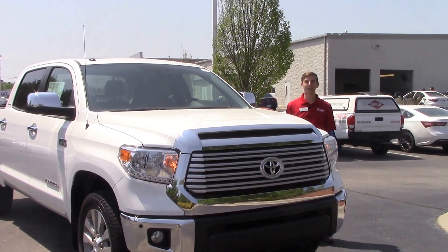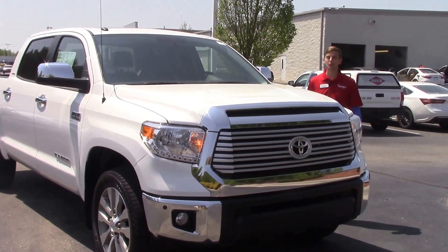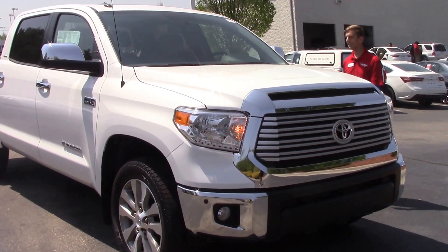Hey, Tyler here at Hubert Vester Toyota in Wilson, where today we'll be talking about stock number TD-0162, which is a 2017 Limited Tundra.